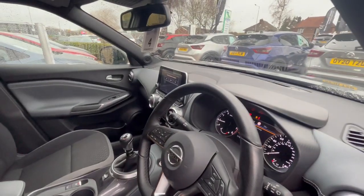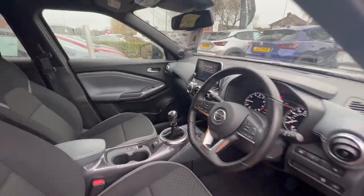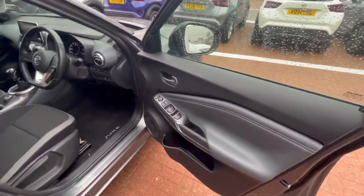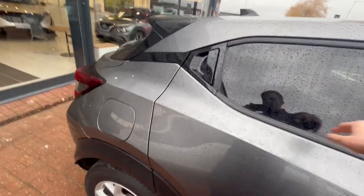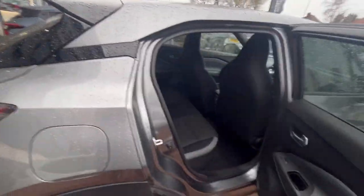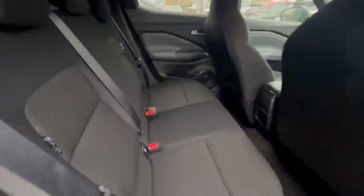You have the touchscreen there that pops out of the dashboard, making it nice and really easy to view. All electric windows front and rear with electronically operated wing mirrors. In the back it's the same story — you've got black cloth seats, plenty of space, and a little charging cable for rear passengers.